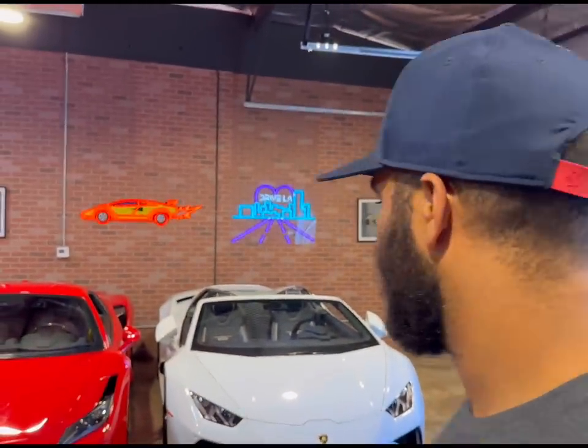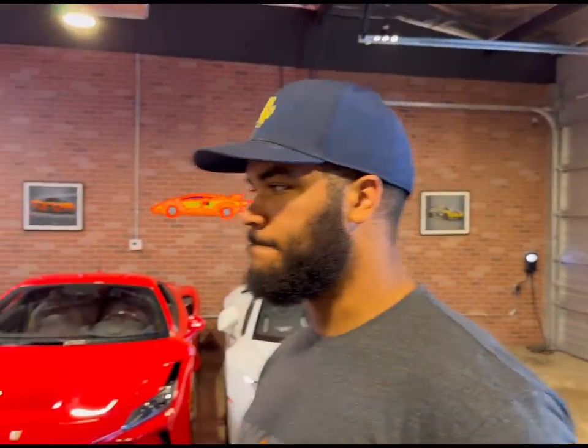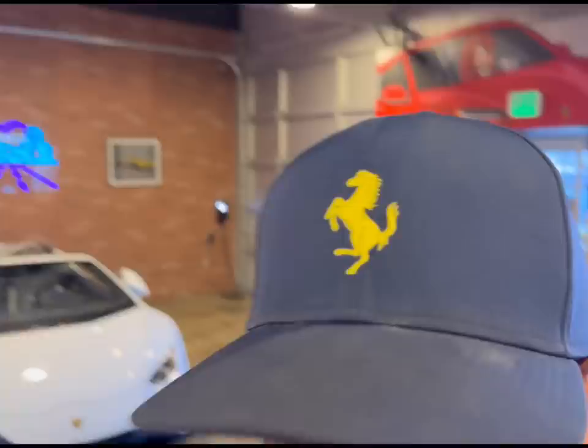Mark, if you could have any car in here to drive for the weekend right now, what are you taking? Probably the Ferrari. Really? Now would you go with the 488 or the F8? The 488. Oh, wow. Well, he has a Ferrari hat on. And to be fair, I'm wearing a Ferrari shirt — so we're both those dudes right now.